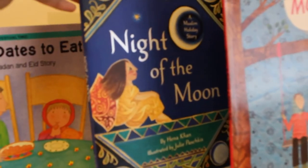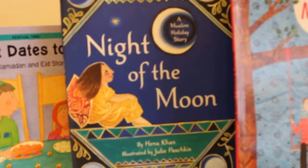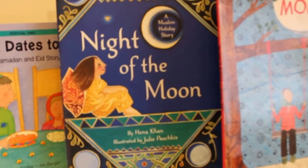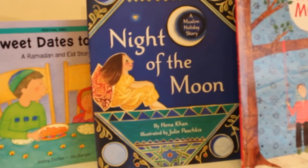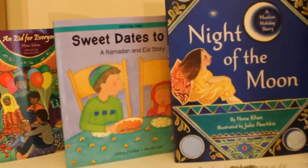Night of the Moon by Hena Khan. This is beautifully illustrated — it's about a little girl and what she feels during Ramadan, again referring back to the moon the whole way through. It's very similar to the one by Naima B. Roberts, but it's got its own flavour.